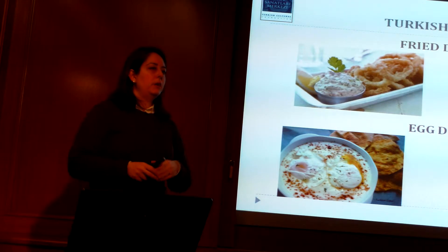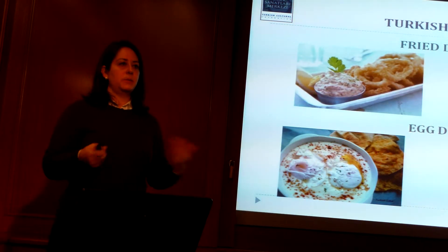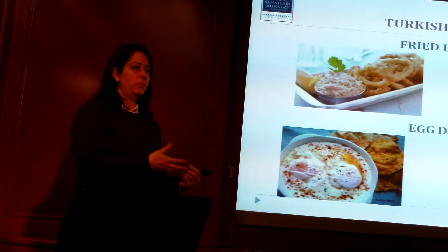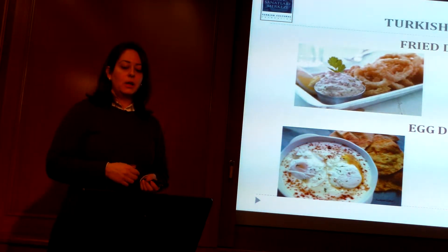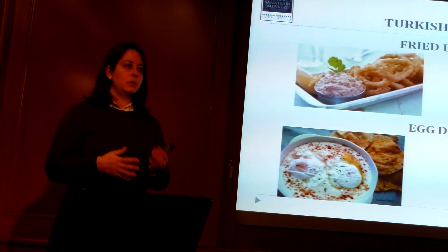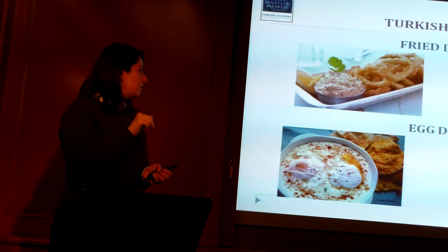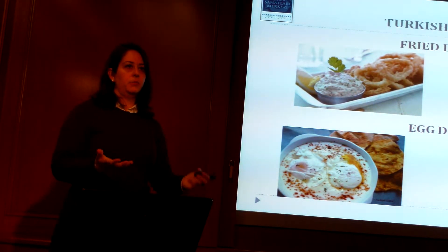Fried dishes don't form a very large category, but basically there are two types. One is vegetables that are fried as is, and the other could be fried seafood that is usually beer-battered or soda-water-battered and then fried. Egg dishes also have their own category, and among the most interesting ones in Turkish cuisine is çılbır — poached eggs with yogurt sauce, sprinkled with red peppers and melted butter. It's actually very tasty; for most people it might sound interesting to eat eggs and yogurt in the same dish.